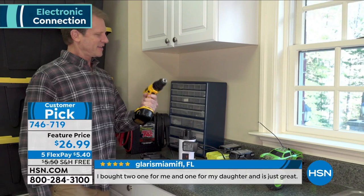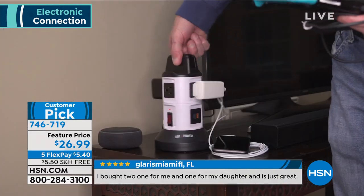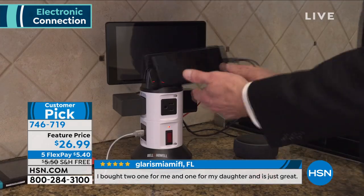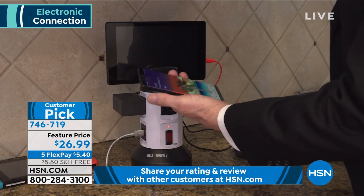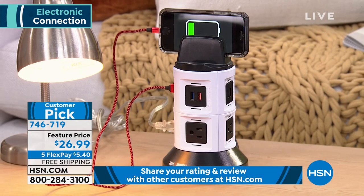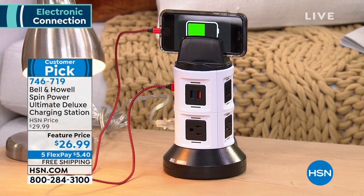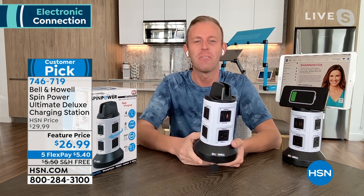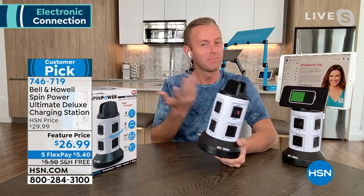We're going to ship it to you for free — get it home for $5.40. Item number 746719. I'm going to introduce you to our guest Chad Allen. Chad, you have a beautiful home and it's not cluttered up with any extra cords — welcome in!